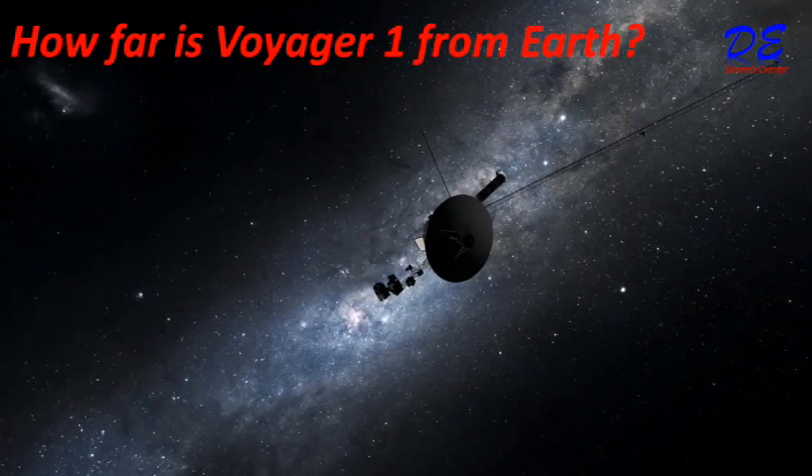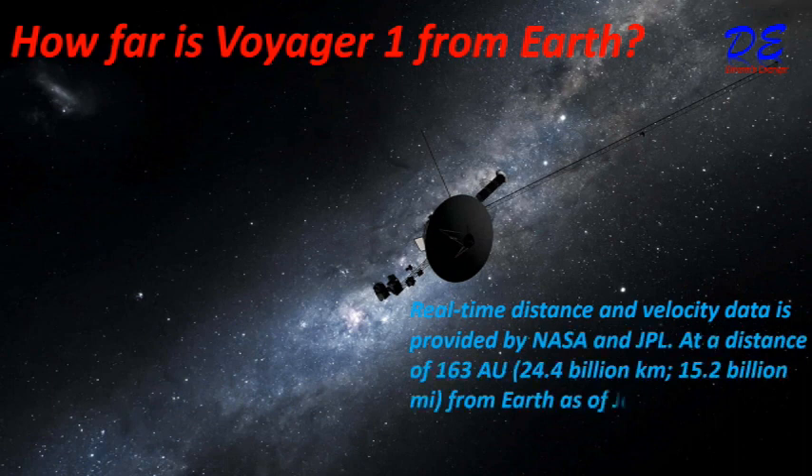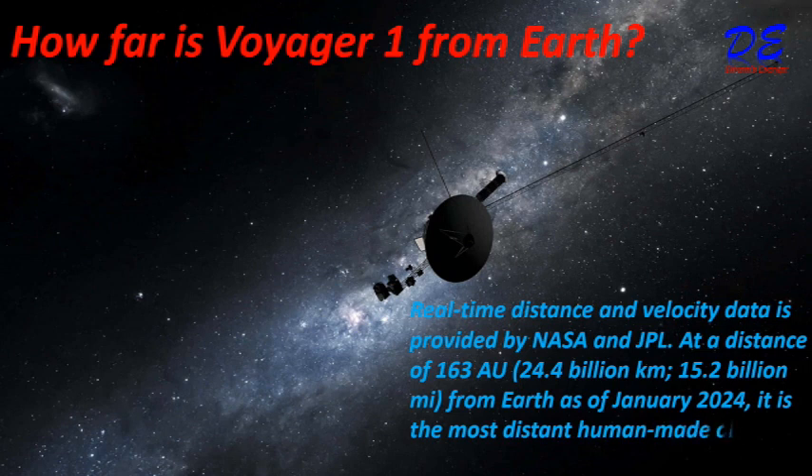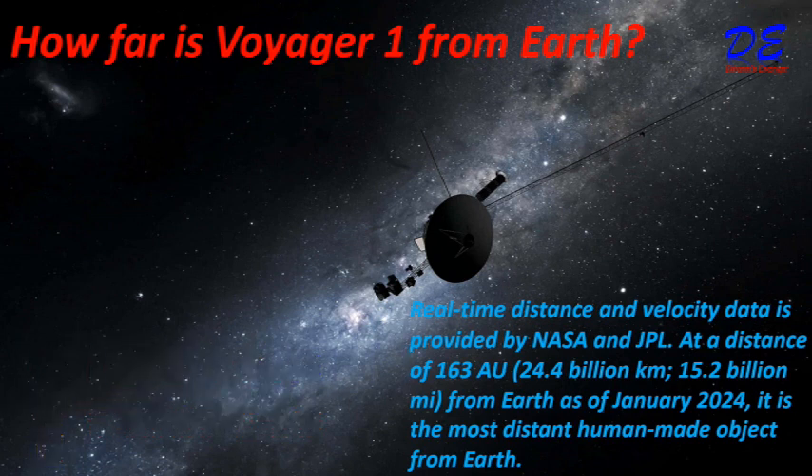How far is Voyager 1 from Earth? Real-time distance and velocity data is provided by NASA and JPL. At a distance of 163 astronomical units, or 24.4 billion kilometers, or 15.2 billion miles from Earth, as of January 2024, it is the most distant human-made object from Earth.